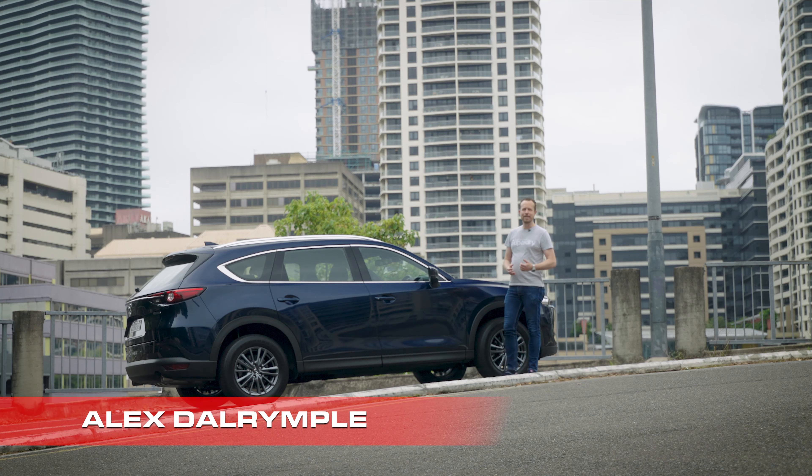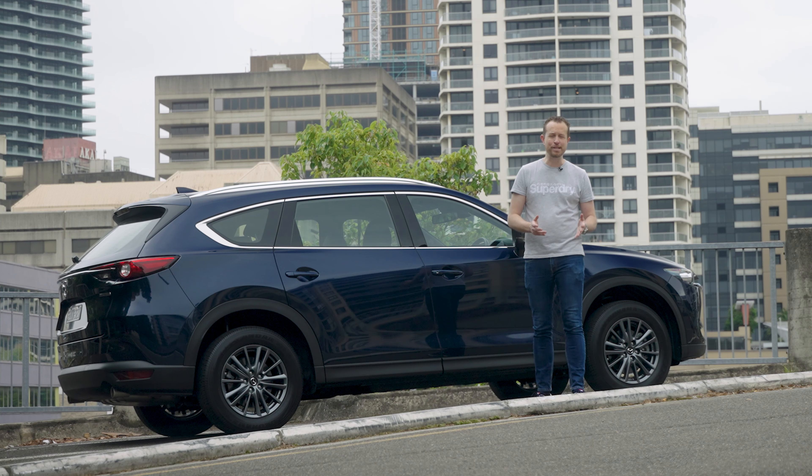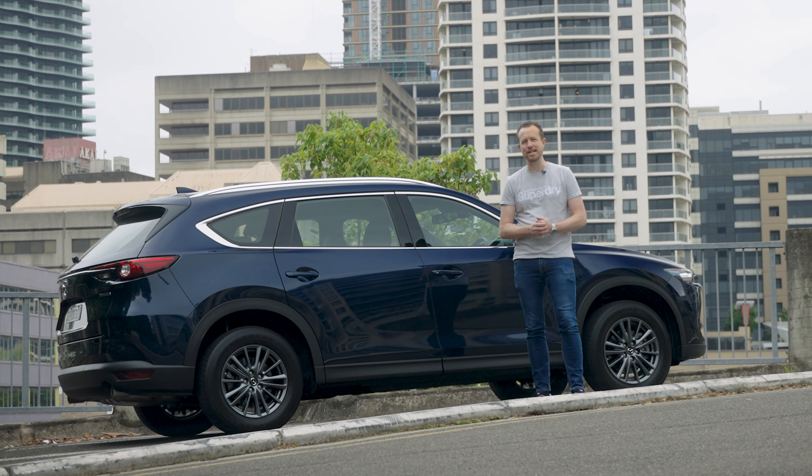Mazda already have a large number of SUVs available in their line-up, and it's about to get even broader over the next couple of years with the introduction of several new models. And just to make it even more confusing, they already have two seven-seaters in their line-up.